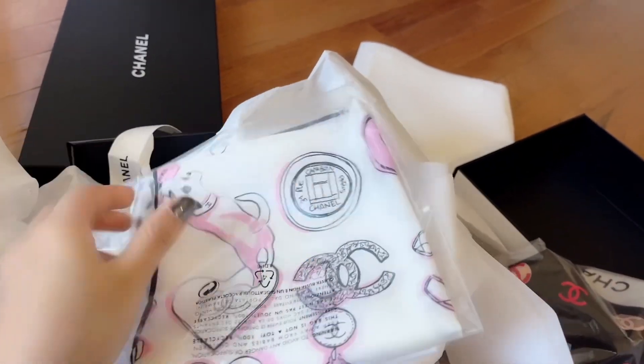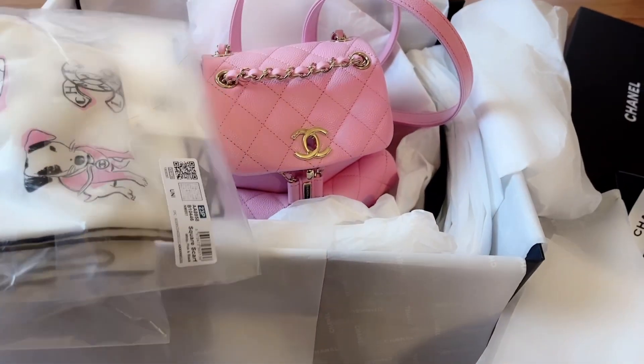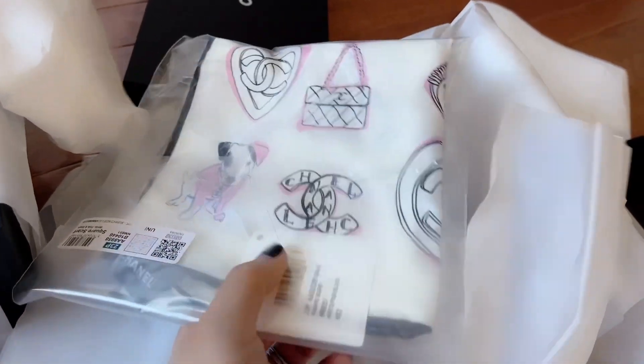This one is so cute. It kind of goes with the pink color and kind of matches with this pink bag, but it has dogs, puppies, the Chanel CC logo, the purse —